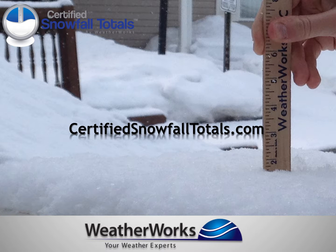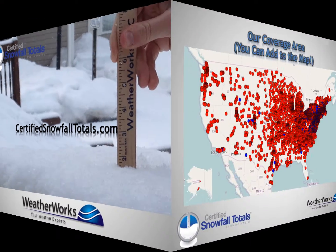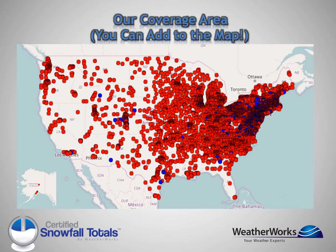Having trouble finding the perfect measurement for your winter storm? Leave it in our meteorologist's hands with WeatherWorks' certified snowfall totals. We are number one among property and facility managers because a professional meteorologist is involved every step of the way.